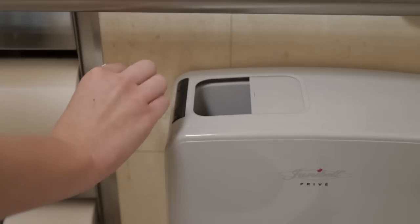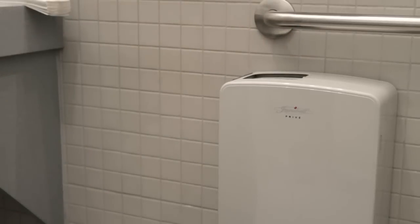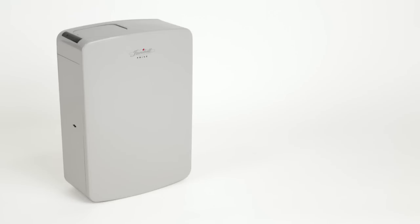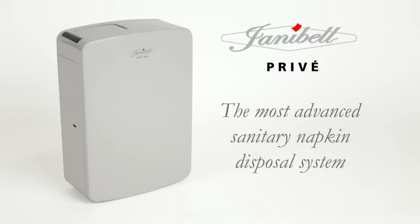Preve's intelligent sensor uses two standard D-sized batteries that will keep the unit running up to one year. Hygienic, innovative — Preve is the choice for a clean and odor-free restroom environment.